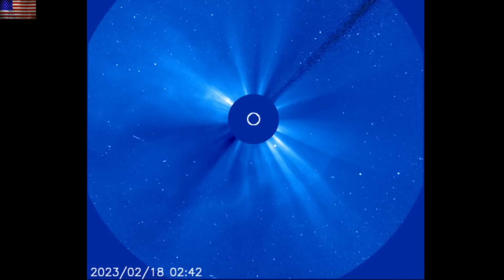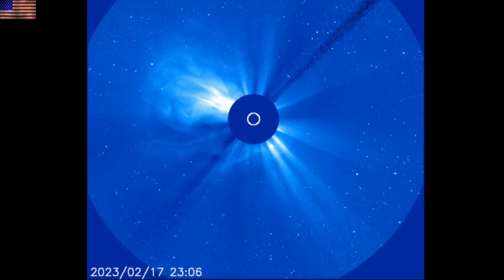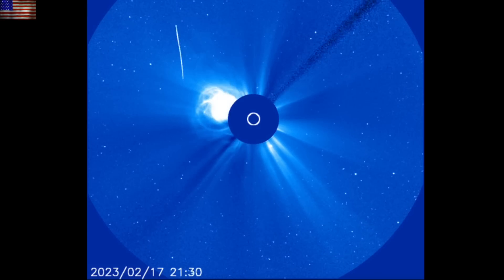This shockwave will impact Earth and is likely to do so sometime around Sunday night to Monday night. We should expect KP between 6 and 8, and Aurora could be driven to lower latitudes than usual.